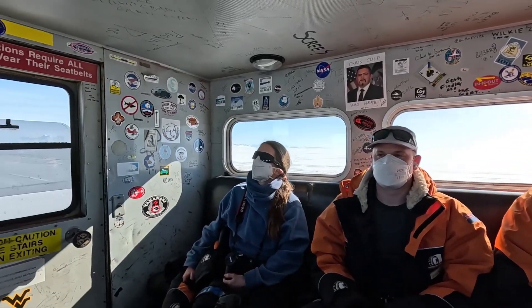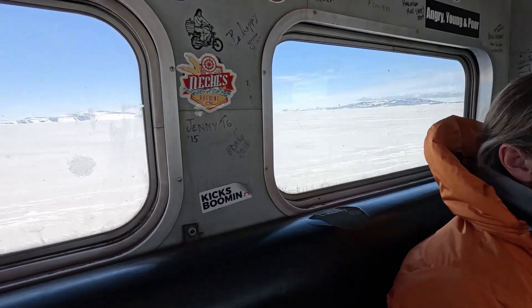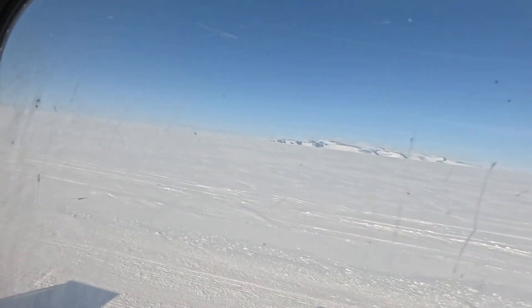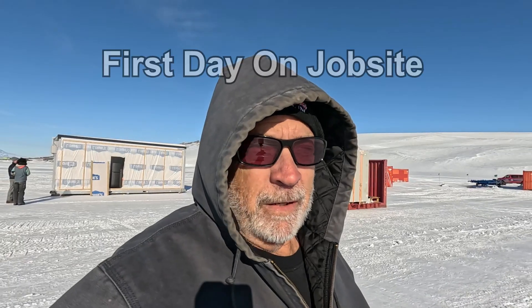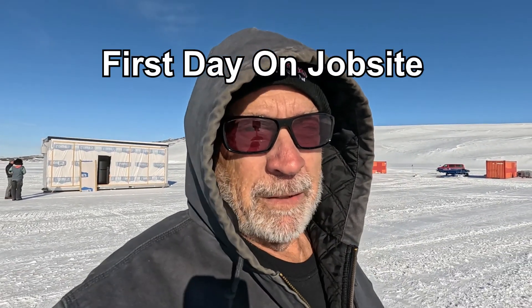Ride to McMurdo now, about 45 minutes from the field in a buggy. Greetings everybody from Antarctica. I'm out on the ice shelf just outside of McMurdo Station. This is going to be our assembly point for the traverse modules. There's a lot of equipment out here — it's just coming in now. They're moving equipment from the port up here to our staging area.